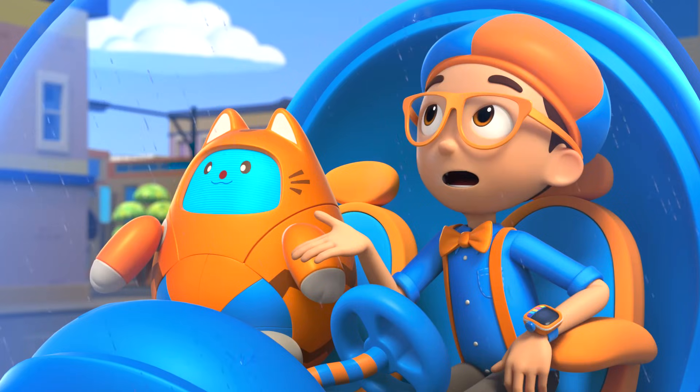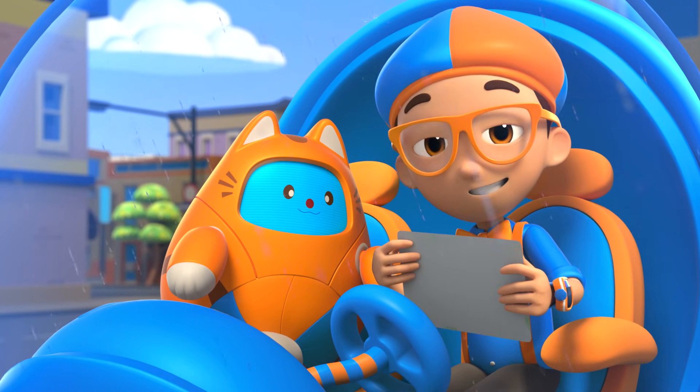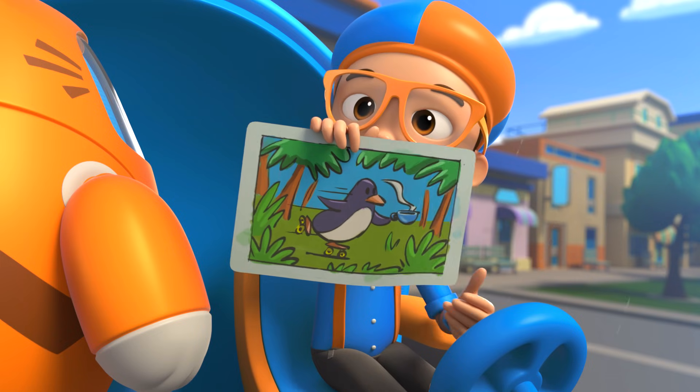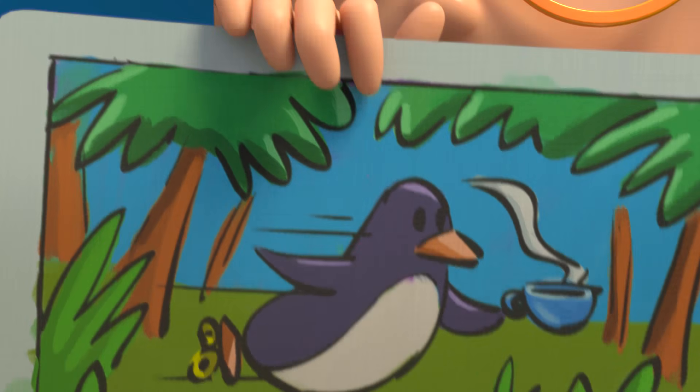The rain will be gone soon! Since I just finished my fun painting, can you guess what it is? It is a penguin holding a cup of tea while rollerblading through a jungle.